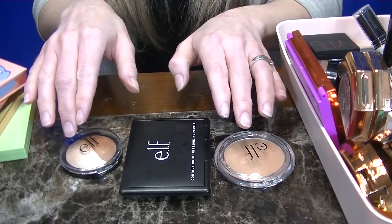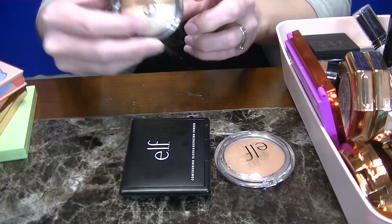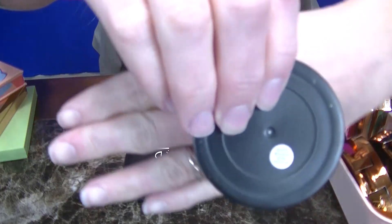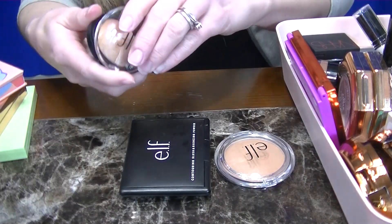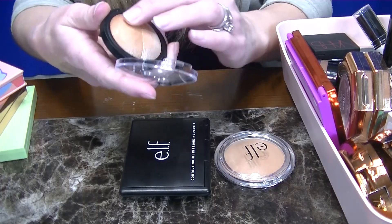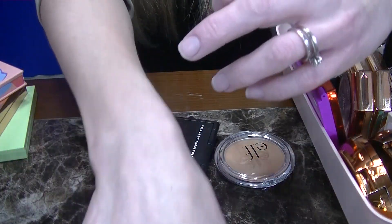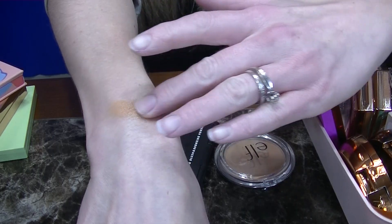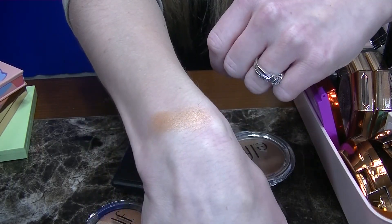First up I have three different bronzers from ELF. This is a baked formula in the shade Bronzed Glow. I don't know if you can see that tag. I don't remember liking it — I think it was really orange. Let's see what the swatch looks like. Oh yeah, super orange. So that is going in the donate pile.